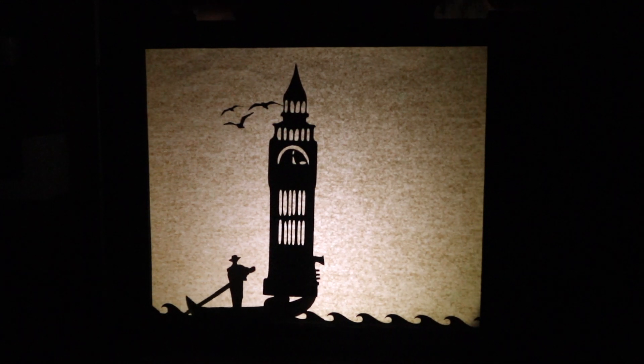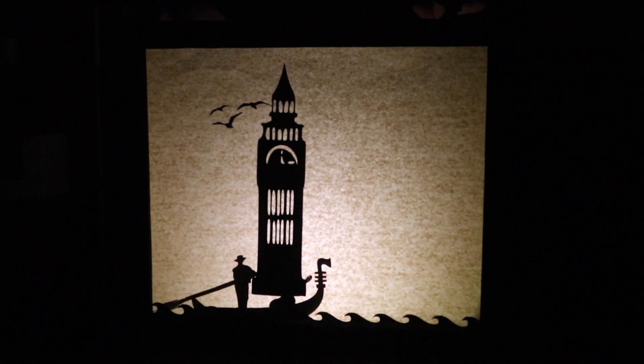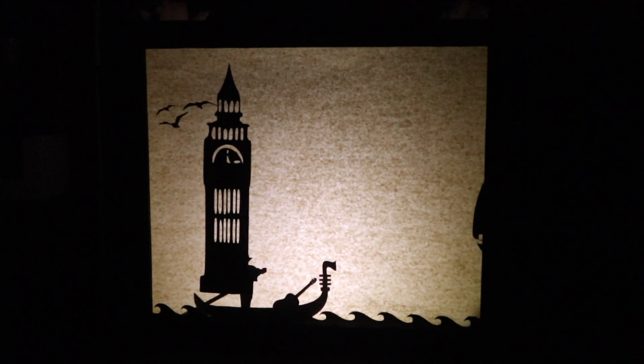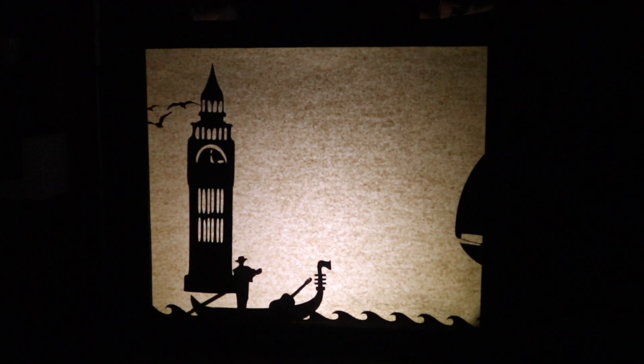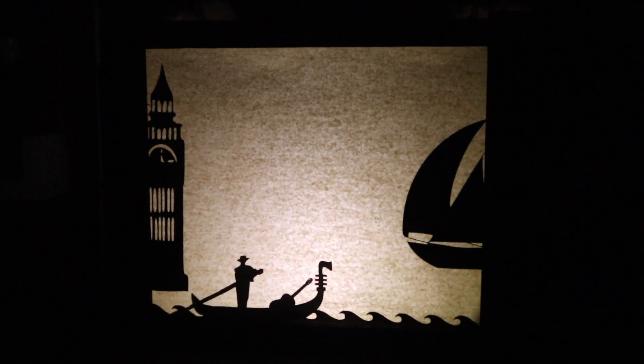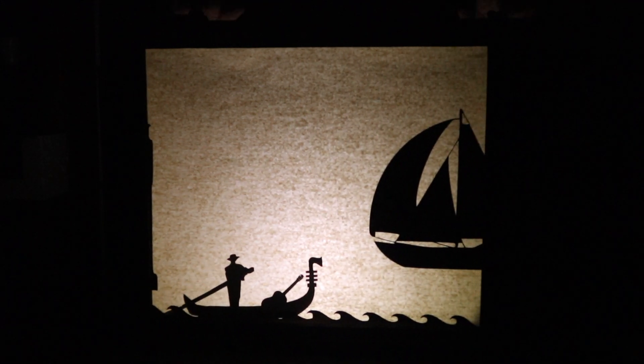Big Ben is a tall, thin tower with a clock face at the top. Three rows of long, thin windows appear below the clock face, with two rows above as the tower becomes thinner. At its peak, it thins even more until it is a spire, pointing skyward.